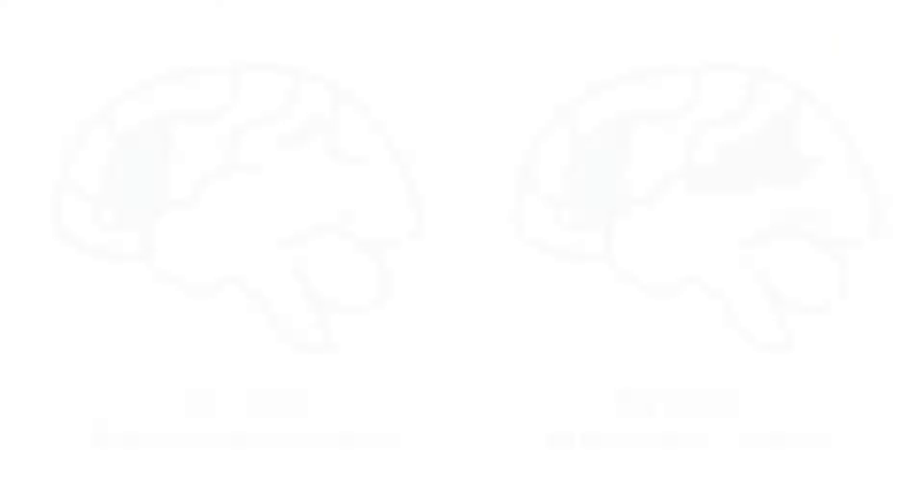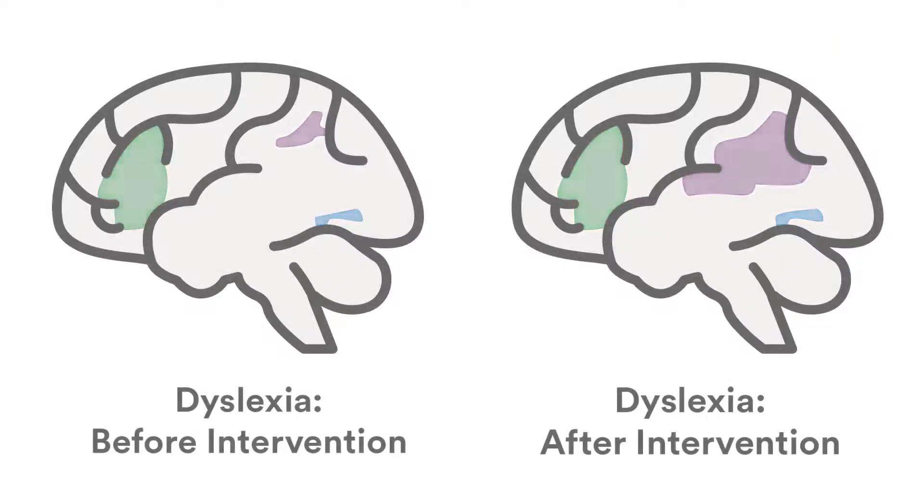Really at the heart of dyslexia is a difficulty in mapping language to print, and it's that skill that these interventions address — giving the child the key they need to access written language. The imaging has shown us brain areas that, after the intervention has occurred and reading has improved, increase in activity, while other areas compensate and help out to make that person a better reader. Those kinds of insights tell us something about the mechanisms of reading in struggling readers and perhaps why certain brain areas participate in the process of making a person a stronger reader.